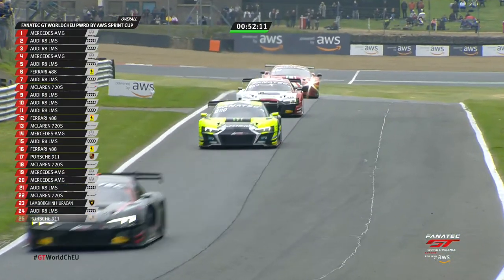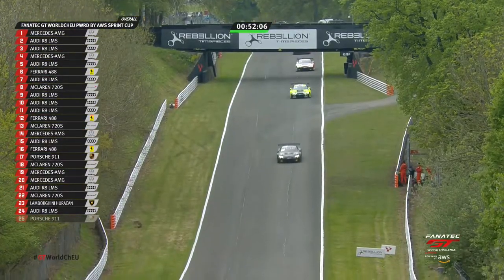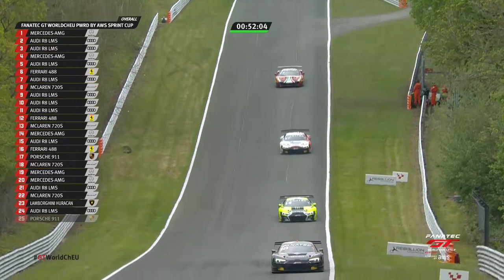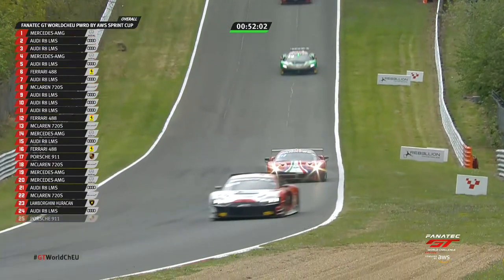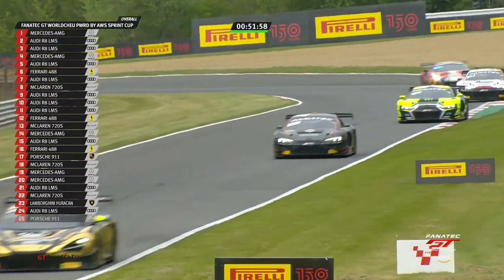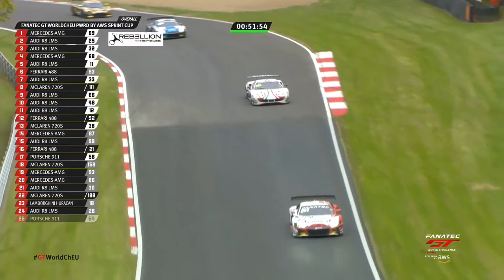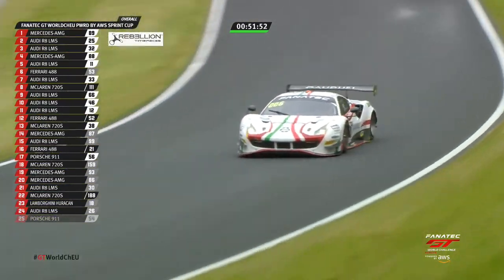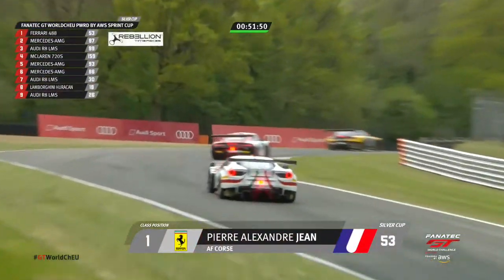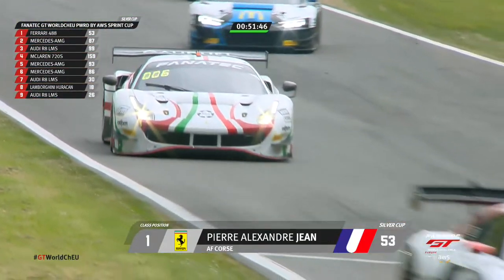Niederhauser is quicker than anybody in the first sector, pulling back two tenths against Marcello. Valentino Rossi is still trapped in tenth place, not really able to advance at the moment, but keeping Christian Kleen at bay. Christian Kleen leads in Pro-Am.